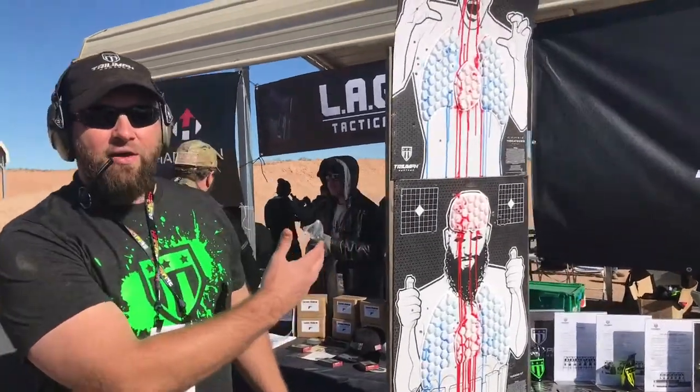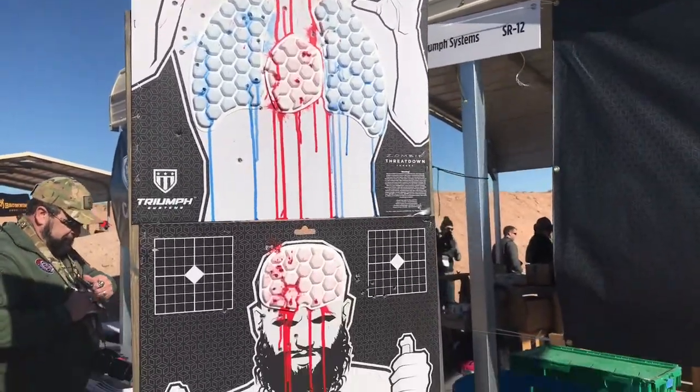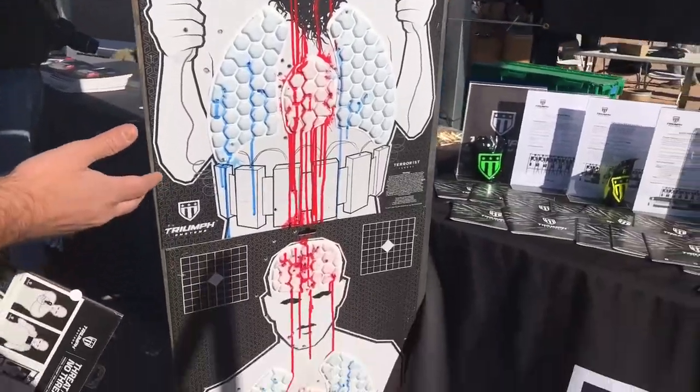This is the Threat Down Silhouette. As you can see, when you engage the vital organs, you get the instant feedback. Got zombie, terrorist — I love the terrorist — and the humanoid.